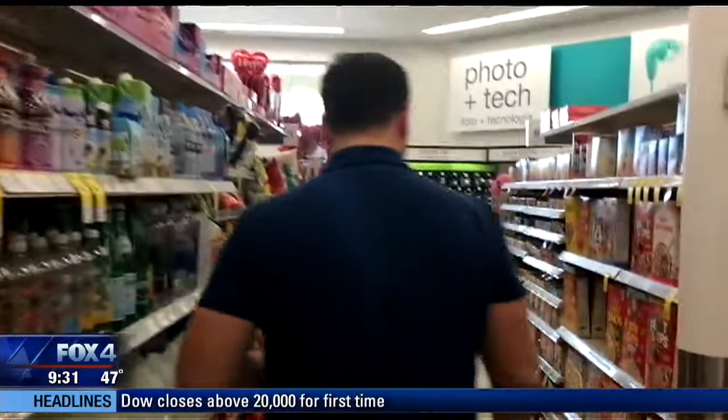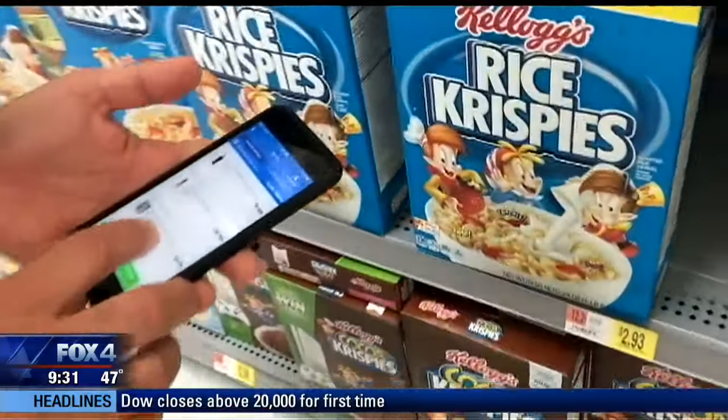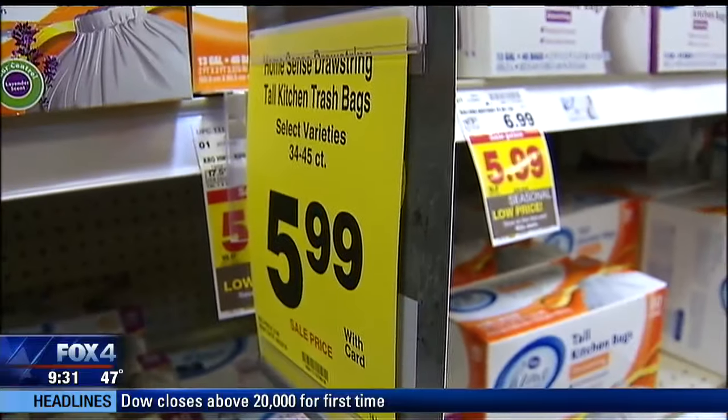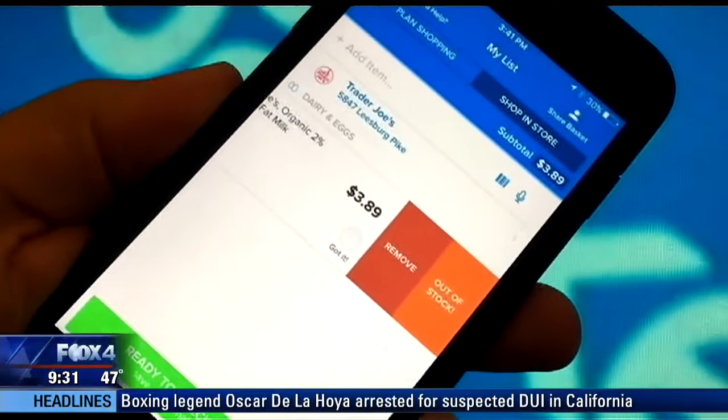The folks at Basket say that's good feedback, and problems like those should be solved with a new partnership with retailers to supply real-time inventory information. Here's a screenshot of their next release.